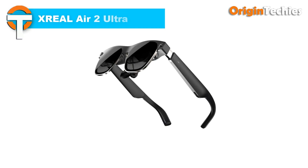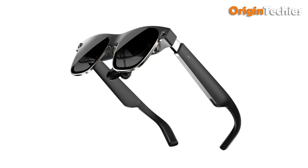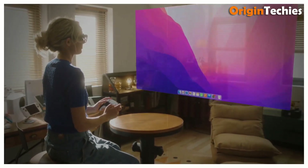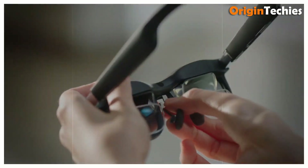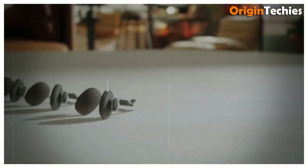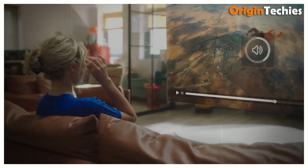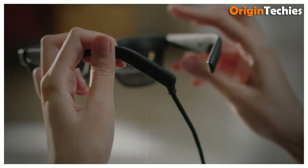The X-Real Air 2 Ultra brings true sixth-degree-of-freedom spatial computing to developers at a competitive $699 USD MSRP, offering unmatched visual immersion with its advanced hardware. These AR glasses feature the custom Optic Engine 3.0, paired with dual Sony 0.68-inch micro OLED panels, delivering 4 million pixels at 1080p per eye, a 52-degree field of view, and a fluid 120 Hz refresh rate — 90 Hz in 3D mode — with 500 nits peak brightness and Delta E less than 3 color accuracy. Built on a titanium frame with electrochromic lenses offering three dimming modes, these glasses weigh just 83 grams, include detachable prescription lens support, TÜV-certified low blue light protection, and 100% UV shielding.